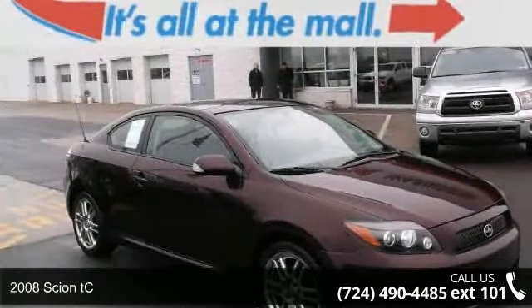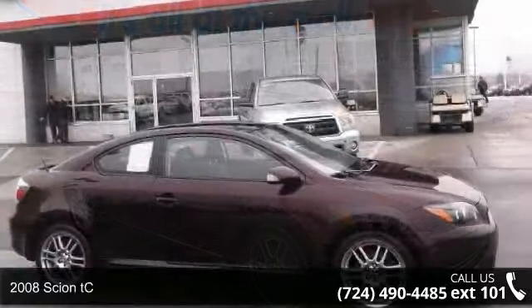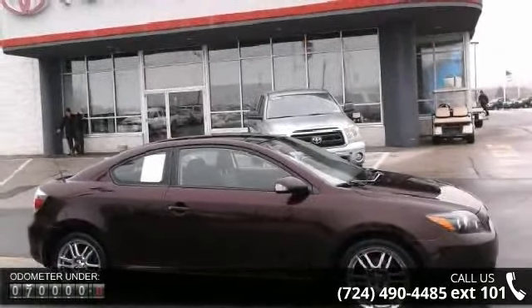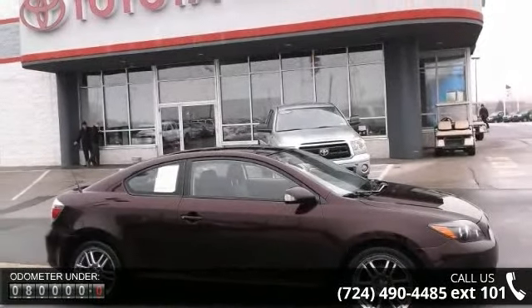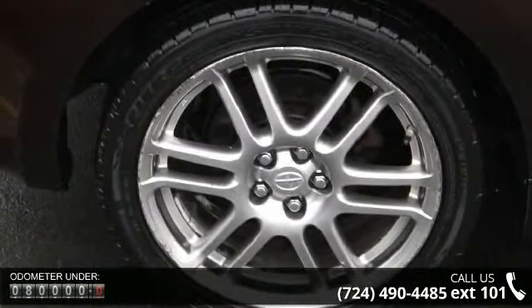Presenting the 2008 Scion TC. If you are looking for an automobile with great features, look no further. This vehicle comes with a reliable four-cylinder engine connected to a smooth shifting automatic transmission.